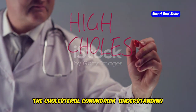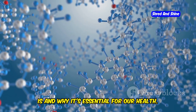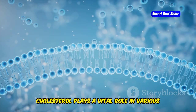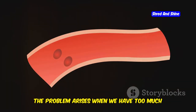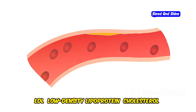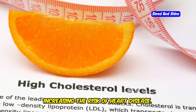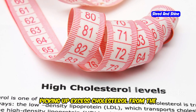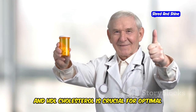The cholesterol conundrum — understanding the good, the bad, and the fasting factor. Before we dive in, let's understand what cholesterol is and why it matters. Cholesterol is a waxy, fat-like substance found in all the cells in your body. While often demonized, it plays a vital role in hormone production, cell membrane integrity, and vitamin D synthesis. The problem arises when we have too much of the wrong type. LDL, or low-density lipoprotein — the bad cholesterol — can build up in the arteries, forming plaque that hardens and narrows them, increasing the risk of heart disease. HDL, or high-density lipoprotein — the good cholesterol — acts like a scavenger, picking up excess cholesterol and transporting it back to the liver for removal. Maintaining a healthy balance between LDL and HDL is crucial for optimal heart health.